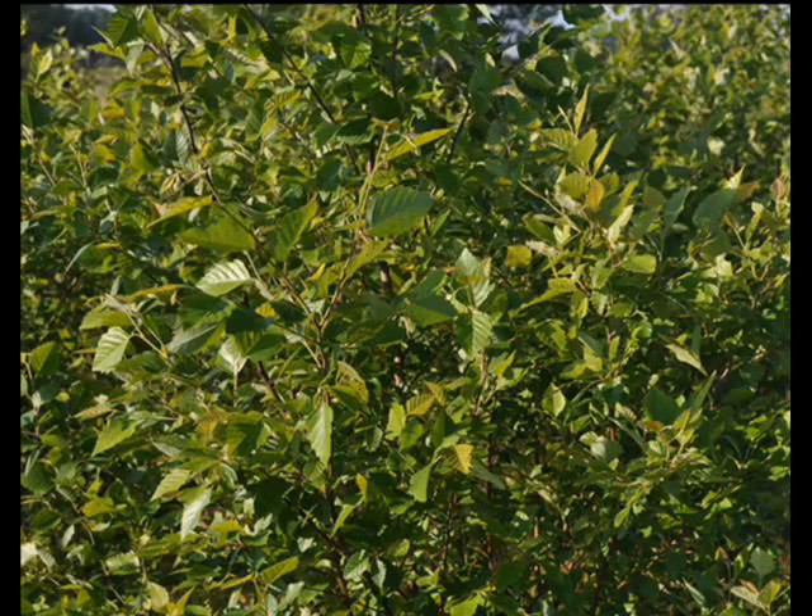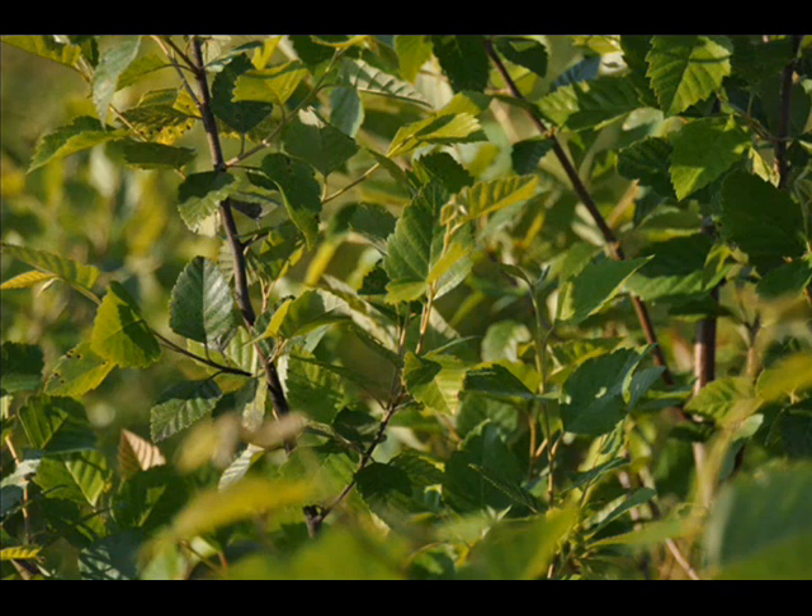The tree, when grown with multiple leaders, usually does not suffer major deer damage. Deer do not normally like this plant because it makes an acid called salicylic acid, which is in aspirin.